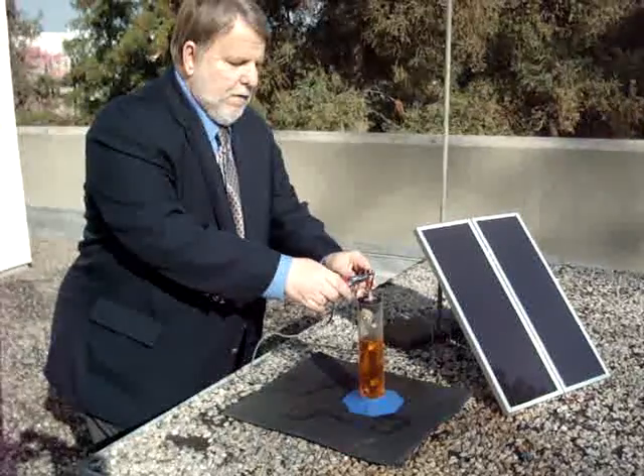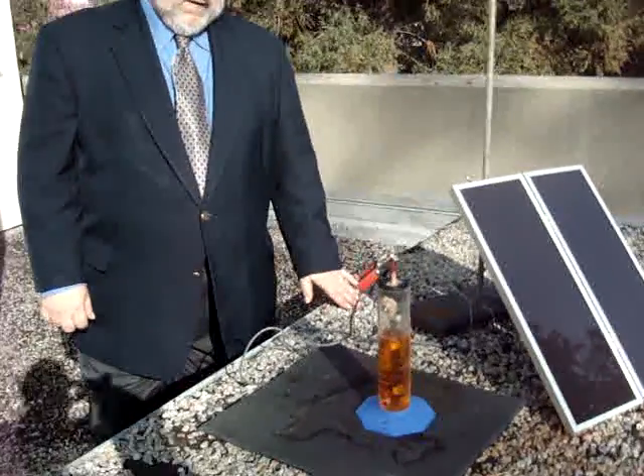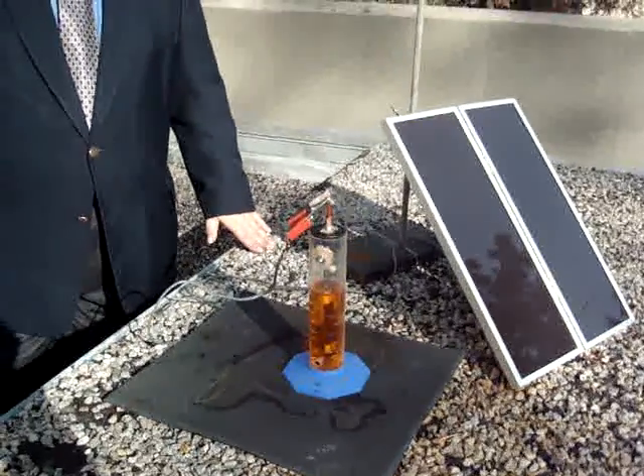As we now attach the electrodes, we will see bubbles being generated, and the color should be changing.